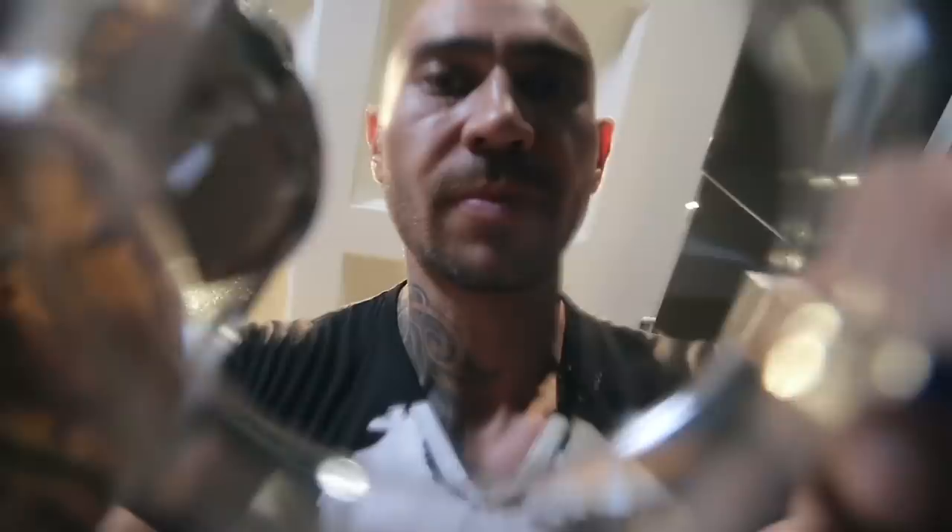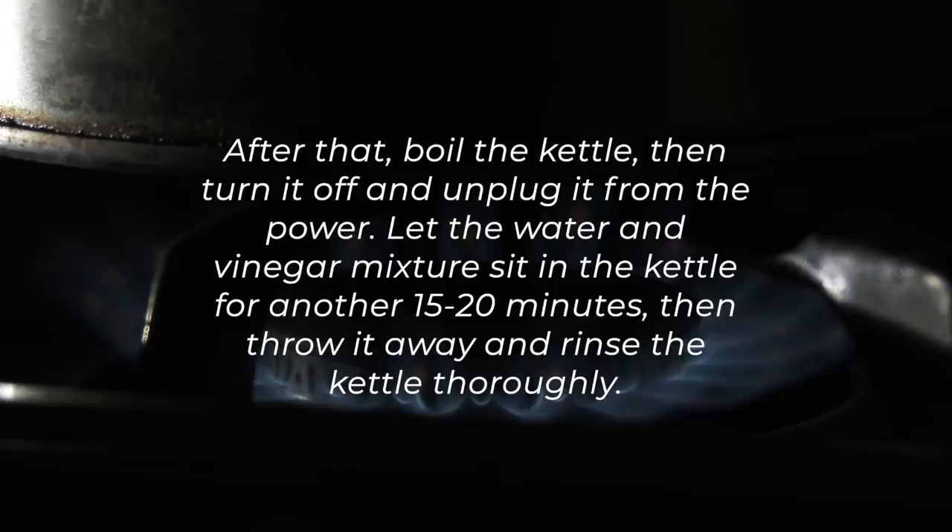Number 38: Clean a Kettle. Fill the kettle with a solution of equal parts water and vinegar and let this soak for an hour. After that, boil the kettle, then turn it off and unplug it from the power. Let the water and vinegar mixture sit in the kettle for another 15 to 20 minutes. Then throw it away and rinse the kettle thoroughly.